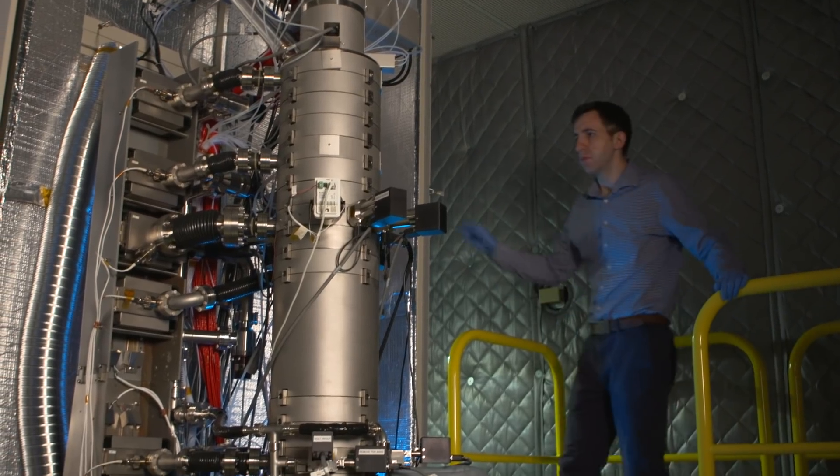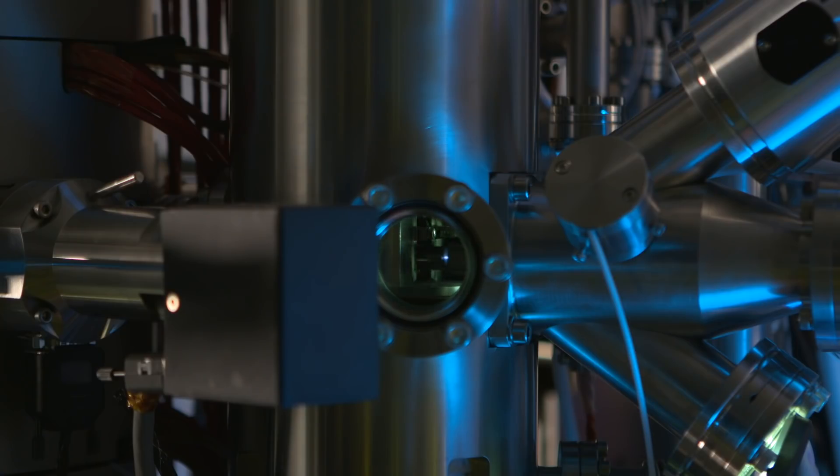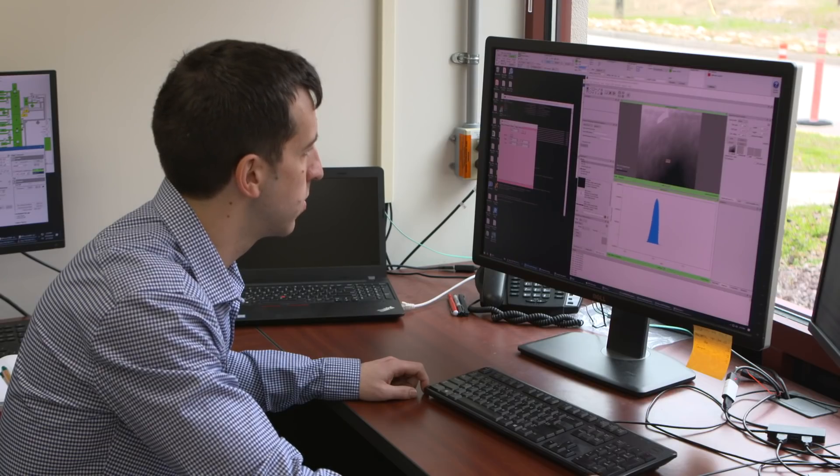I mainly specialize in monochromation aberration-corrected scanning transmission electron microscopy, and specifically electron energy loss spectroscopy. I use this to study a variety of materials — we look at phonons, plasmons, molecular vibrations, band gaps, optical properties, and electronic structure in quantum materials, organic materials, and energy materials.